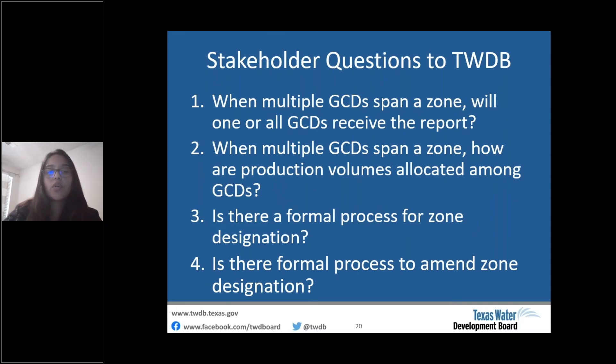Question two: when multiple GCDs span a zone, how are production volumes allocated among GCDs? Statute and rule language direct TWDB to designate zones and allocate volumes as a whole for a zone, but do not direct us to separate volumes by GCD — that will be left up to the GCDs to determine.